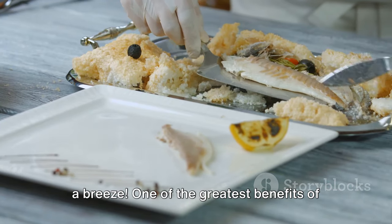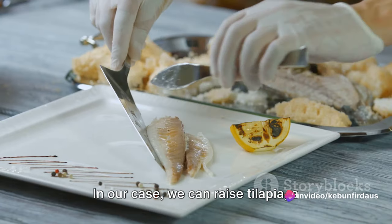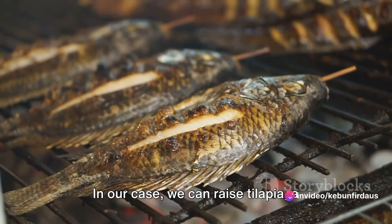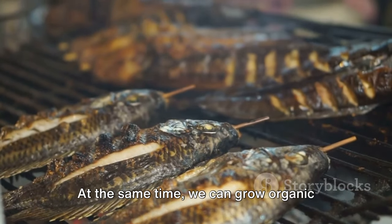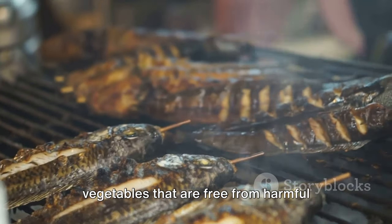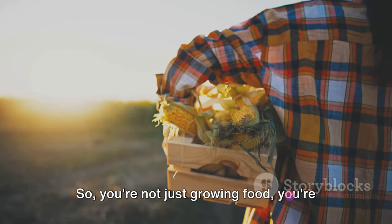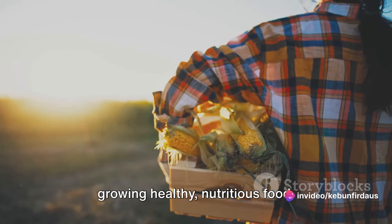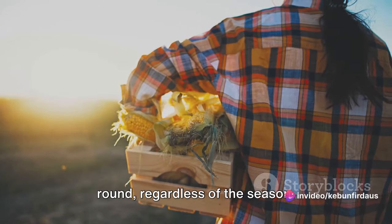One of the greatest benefits of aquaponics is that it provides a source of both protein and vegetables. We can raise tilapia, a fast-growing, hardy fish that's high in protein. At the same time, we can grow organic vegetables that are free from harmful pesticides and fertilizers. So you're not just growing food, you're growing healthy, nutritious food — and you can do it all year round, regardless of the season.